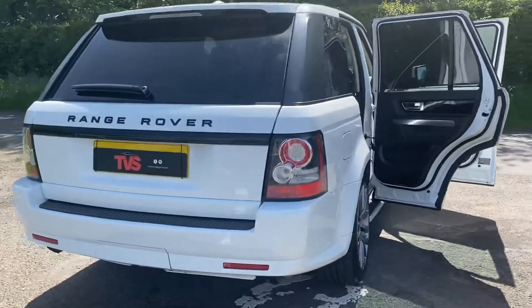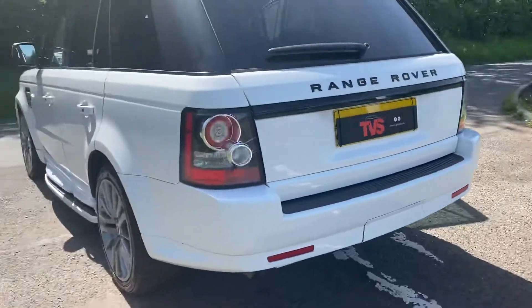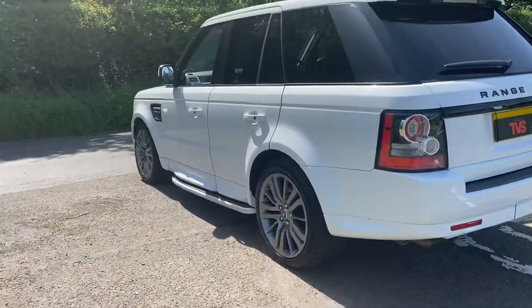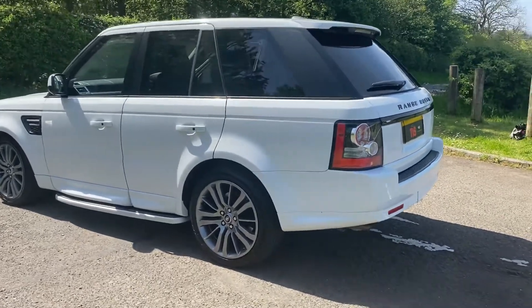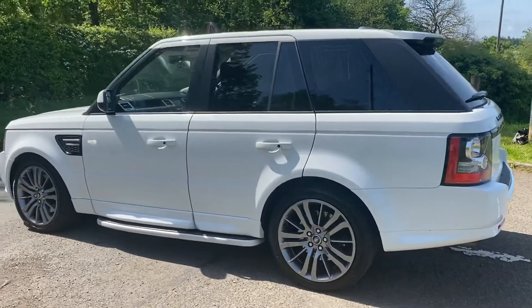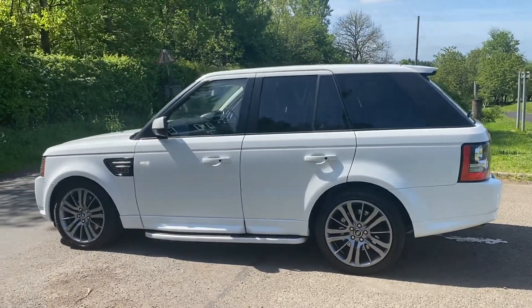Finance is available — we are an approved Close Brothers dealer partner. If you have any queries or want to arrange an appointment to view the vehicle, please call us on 0141 376 8150. Thanks for watching.